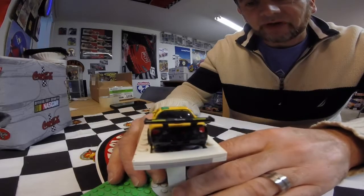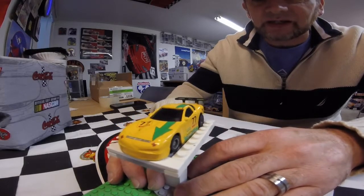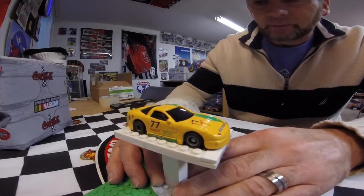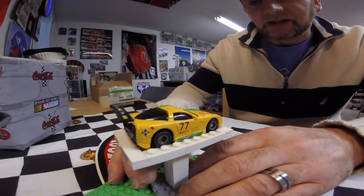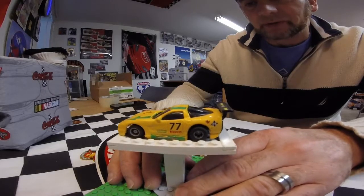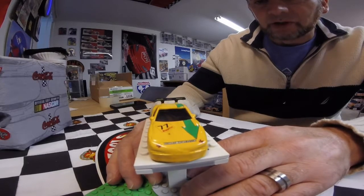I thought it was pretty cool and wanted to share it. I was kind of going for the Pratt & Whitney car at the time. I didn't know where to find decals and all that stuff, so for the longest time this car sat still blue and wasn't painted or anything. I finally got around to painting it, decaling it, and clear coating it. I think it turned out really cool. It's fun to mess around with this car every now and again.